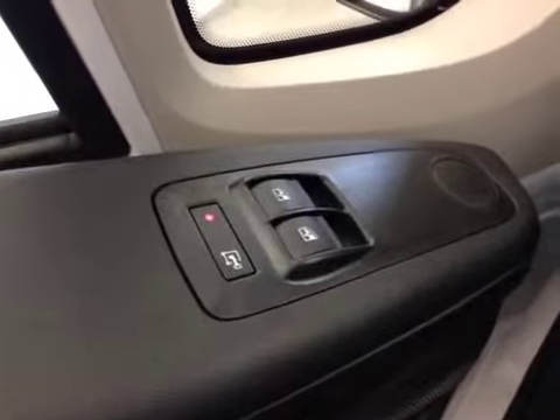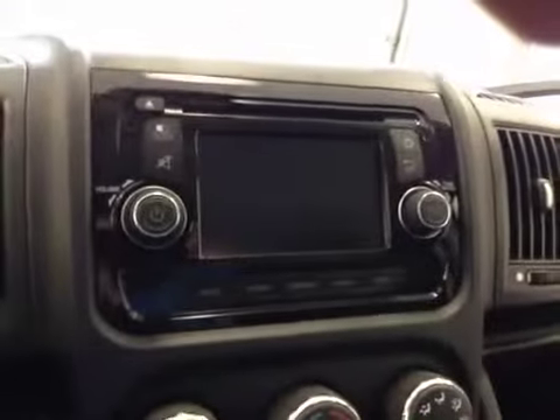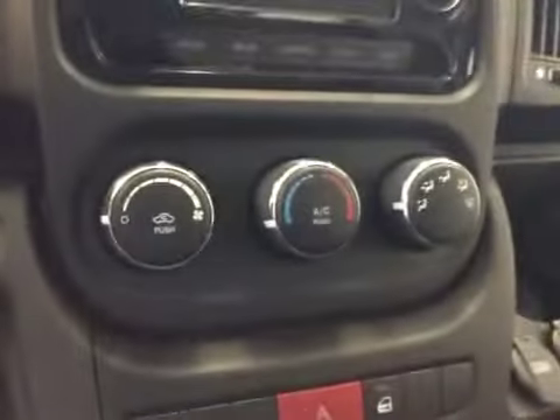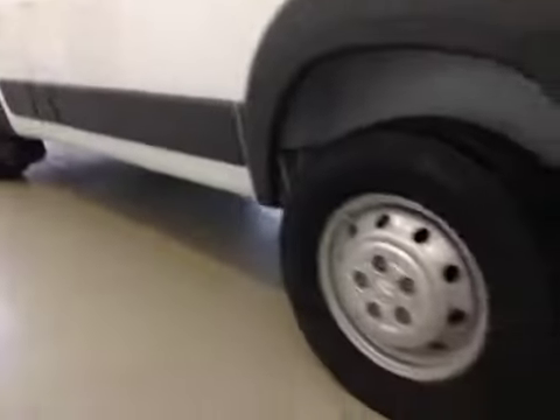Interior options: power locks, power windows, cruise control, stereo controls and hands-free communication, touchscreen AM FM radio with CD player, climate controls, electronic stability programming and power locks. Upholstery is cloth, color is black and gray. Comes with 16-inch rims, mud flaps, and rear backup camera.